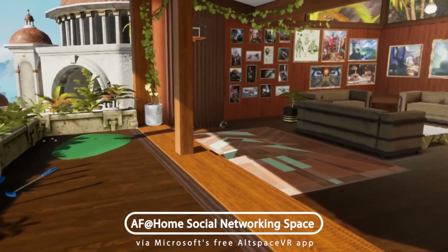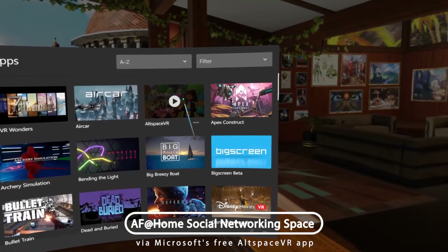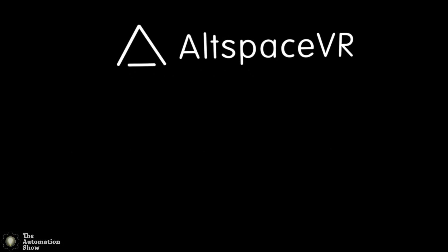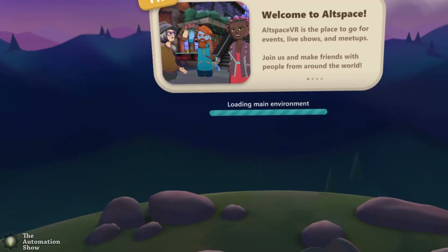I'll pull up my menu and let's get AltSpace VR going. I'm so used to having a big open space when I play VR at home, but here in my office I do not, so I keep bumping into things.